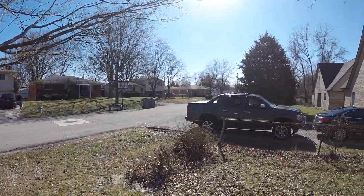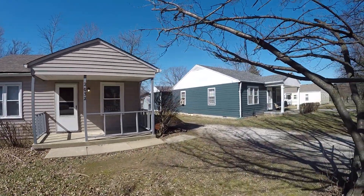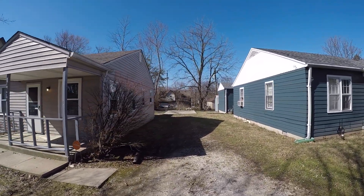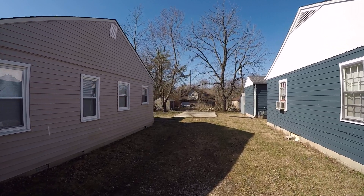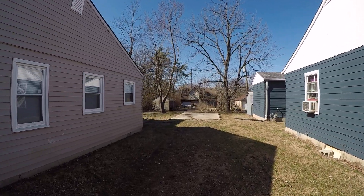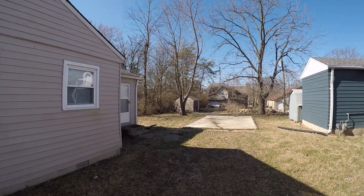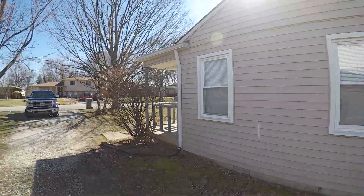That's a quiet street. Got a concrete driveway, got a parking pad out back. It does have alley access, but probably not to the parking pad. Got newer windows.